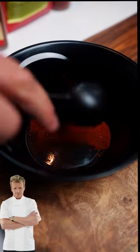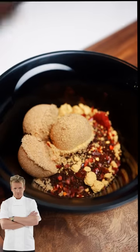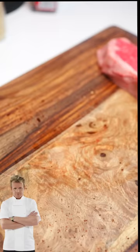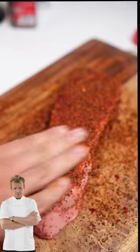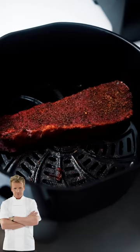We're gonna make the rub: chili powder, brown coffee, smoked paprika, brown sugar, mustard powder, Aleppo pepper, ground ginger, black pepper. Mix all that real nice. Season the board, ever so gently coat this thing. Preheat your air fryer to 390 and cook that for 10 to 12 minutes.